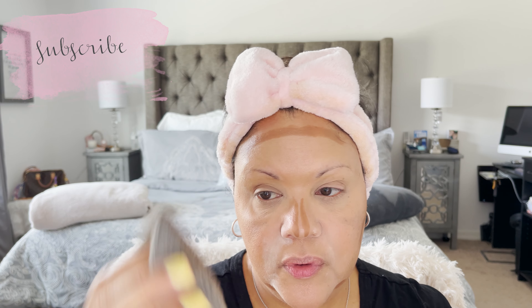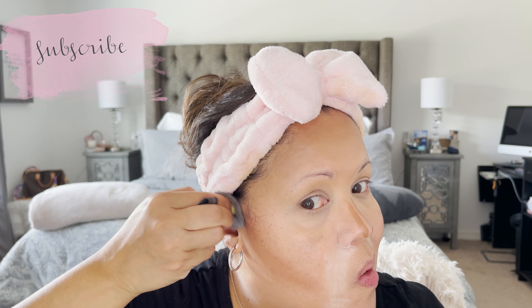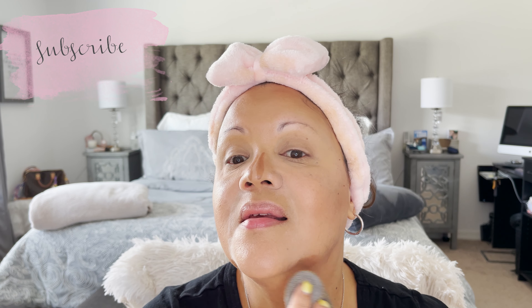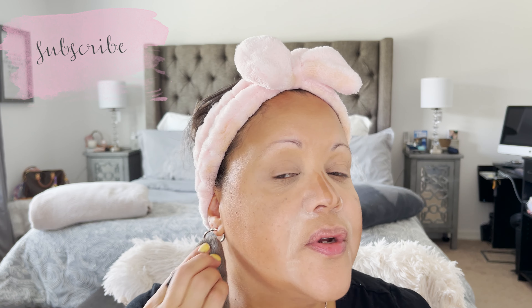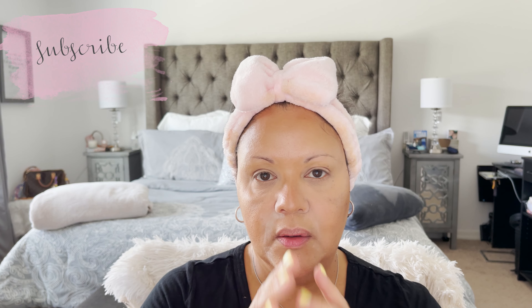With the blender I also blend in the cream contour — drag down this side and up on the other, then down and up on the jawline. The reason you contour the jawline is to give the illusion of a very chiseled chin. For my nose I blend with my fingers: down, up, and out. Now you have a contoured nose.